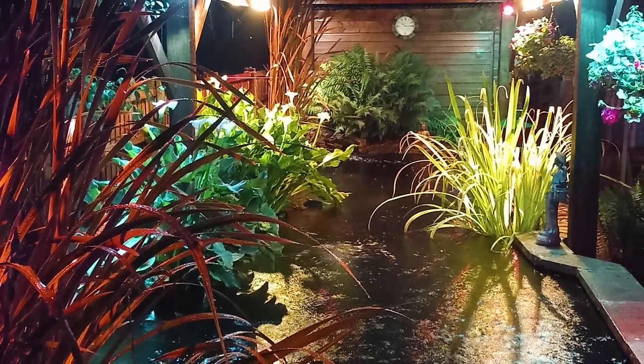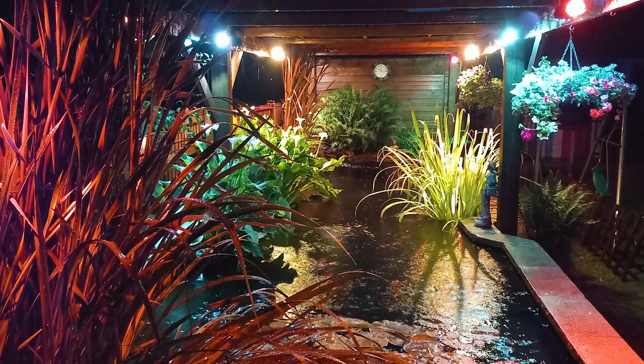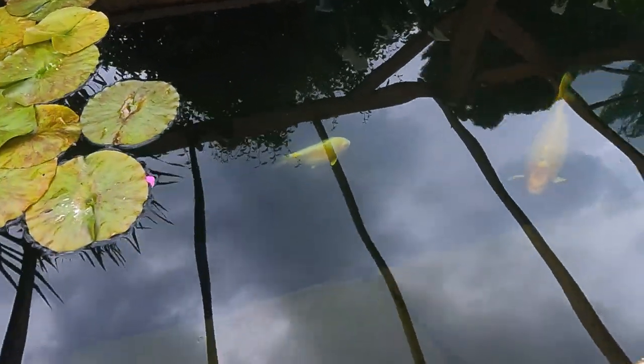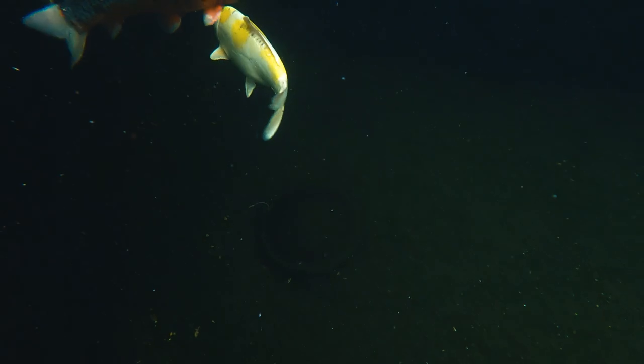So this pond must be — how long is it? 32 foot along this side, 10 foot across. And it's deep as well, isn't it? Six and a half foot at the deepest point. It's really nice — I'm really impressed. And you've got bottom drains? Yes, just one bottom drain — one four-inch.